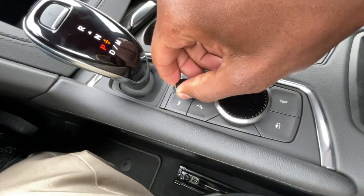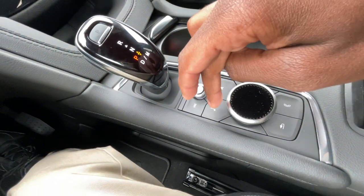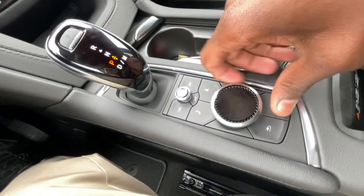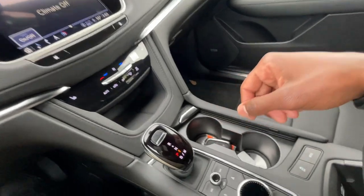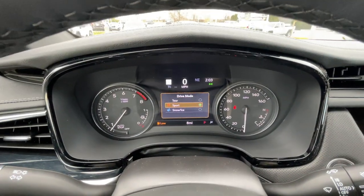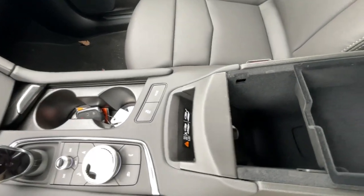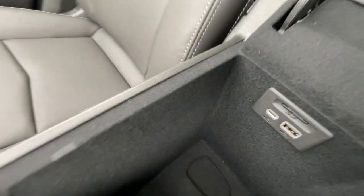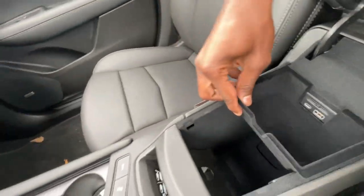The volume knob is here — click to mute. We have shortcuts for nav, audio, and phone, and a knob to navigate the system without using the touchscreen. We have three drive modes: Tour, Sport, and Snow and Ice. There's a wireless charging pad in the middle. The center console cubby has a removable tray, and inside there's an SD card reader for navigation, a USB-C, and a USB-A input.